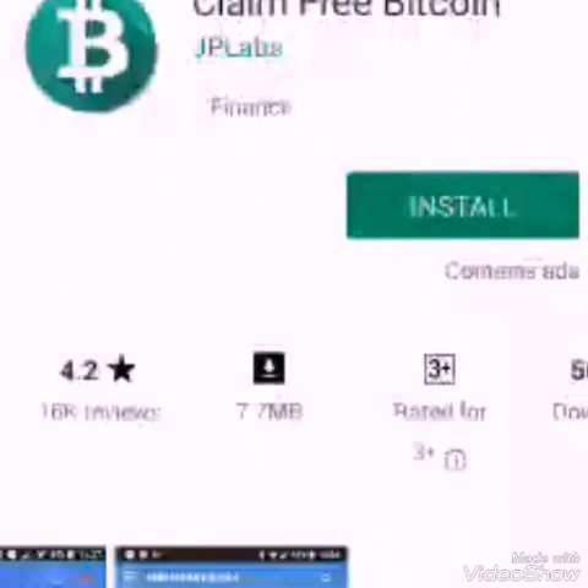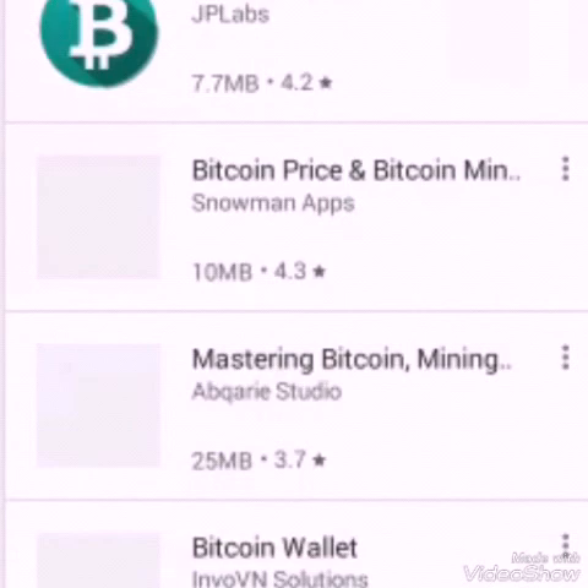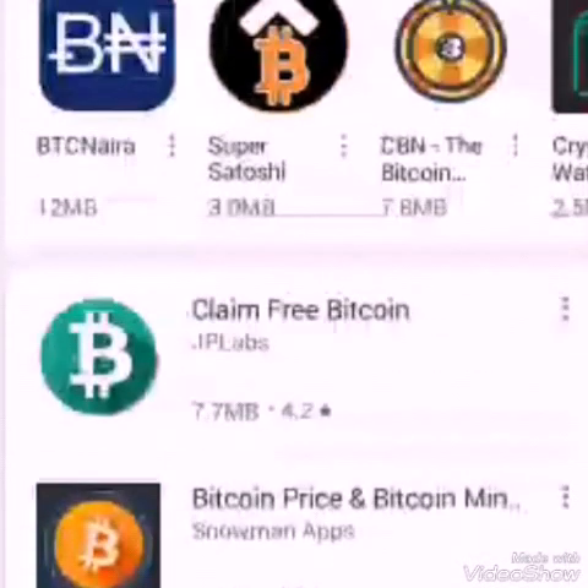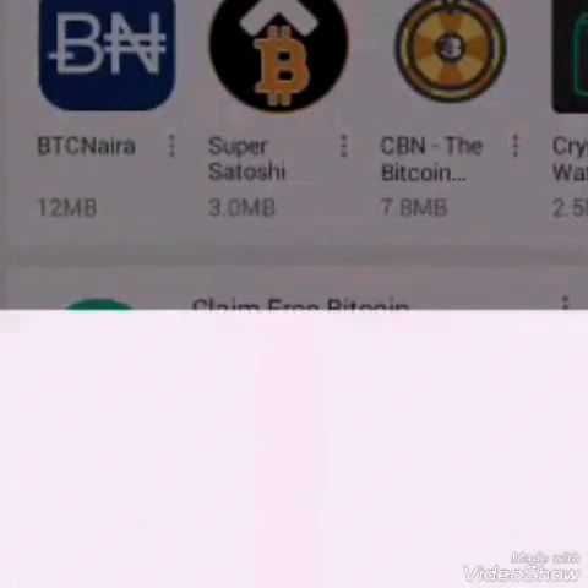Guys, these are apps that allow you to mine Bitcoin. My top number one app that allows you to mine Bitcoin — so guys, this is it.